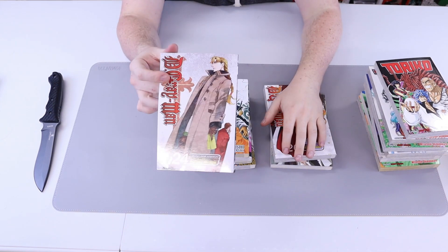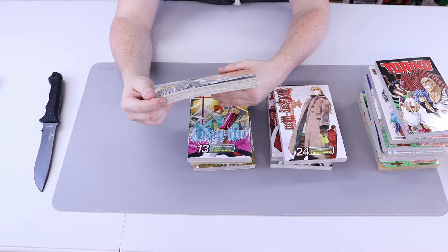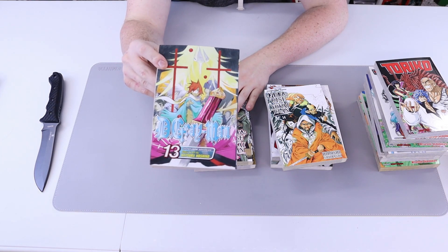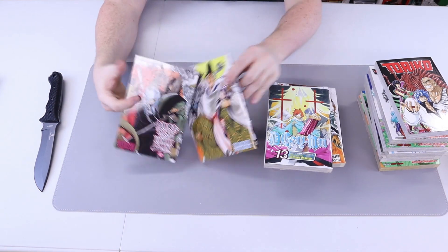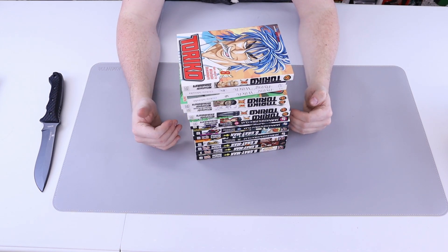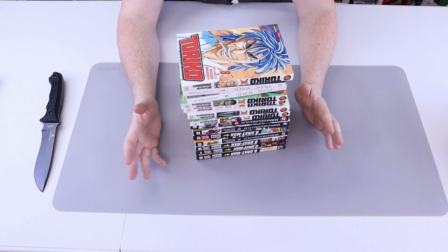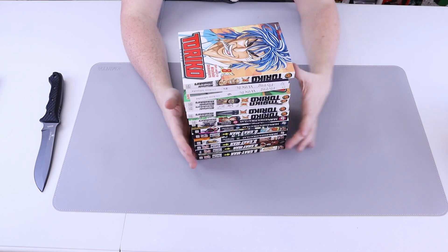Got more D.Gray-man — volumes 16 and 26. This series is great but slow as a snail to come out. Here's something different: Nara: Rise of the Yokai Clan number 14, D.Gray-man 13, Nara number 12, and Nara number 15. These two orders from InStockTrades were for older stuff I was having a harder time finding elsewhere. They had massive amounts of Toriko, Nara, and D.Gray-man so I went with them for that.